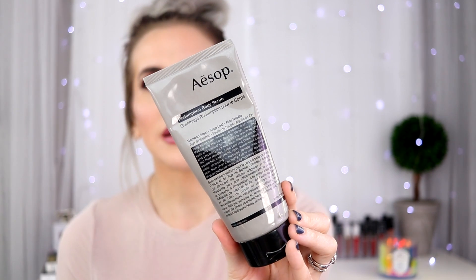This is from Aesop and it's their Redemption Body Scrub. The smell is so good — very earthy and herbal. It does an amazing job of exfoliating your body, and once you rinse it off, your skin is so smooth and soft. I feel like there are oils or some type of lotion mixed in with the granules to give your skin that glowy, smooth finish. I love their hand cream too, but this is my favorite from Aesop.